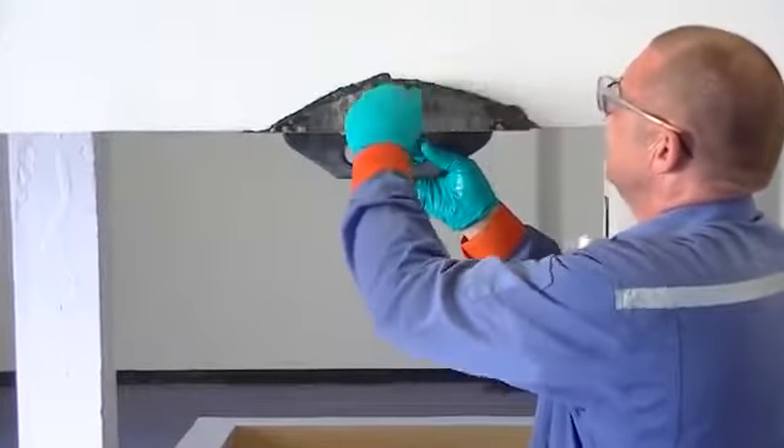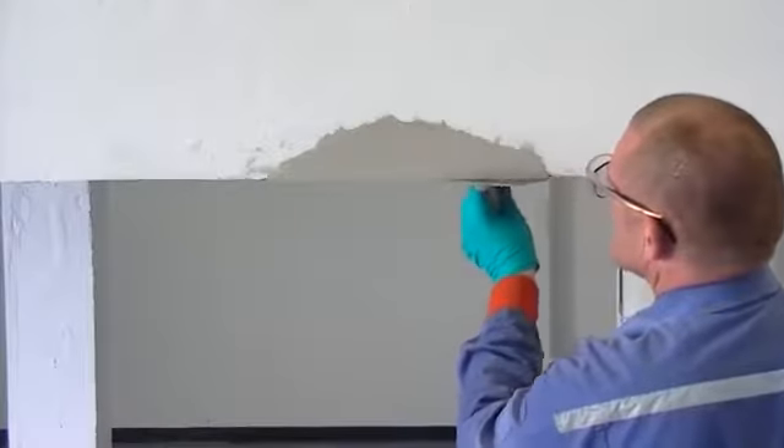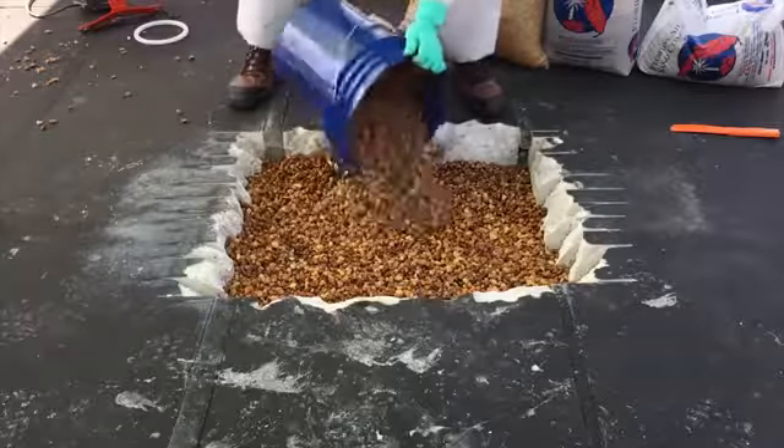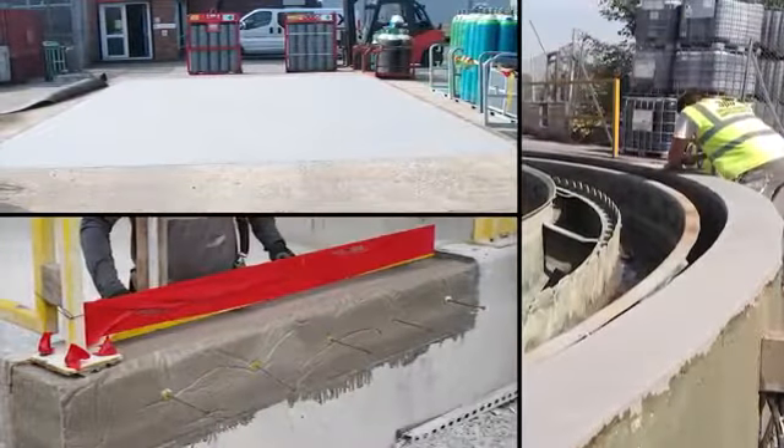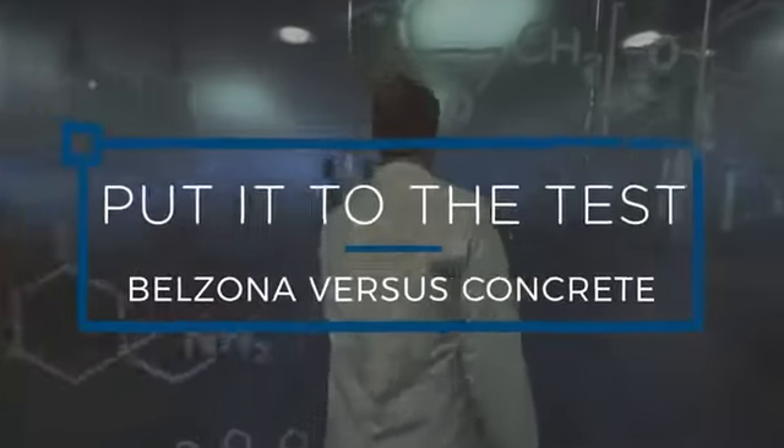As an alternative to like-for-like repairs, Belzona offers a variety of polymeric mortar repair and protection solutions. These materials offer superior application and performance benefits. In this video, we put some of these to the test.